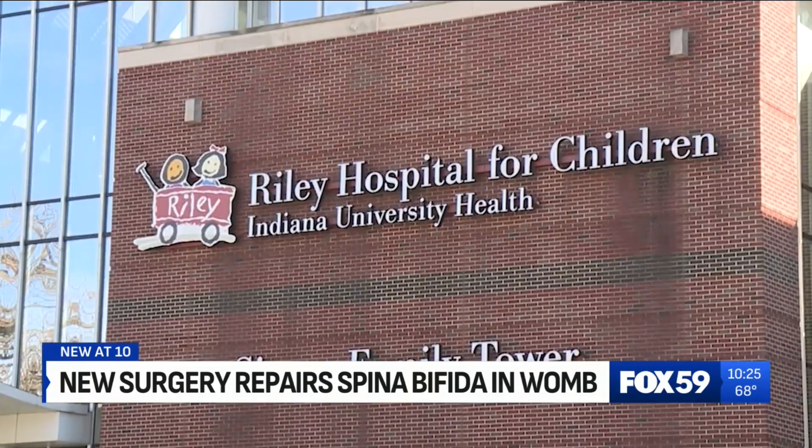It's very exciting — not only for us, but for the families we care for here in Indiana. In Indianapolis, I'm Chelsea Helms.